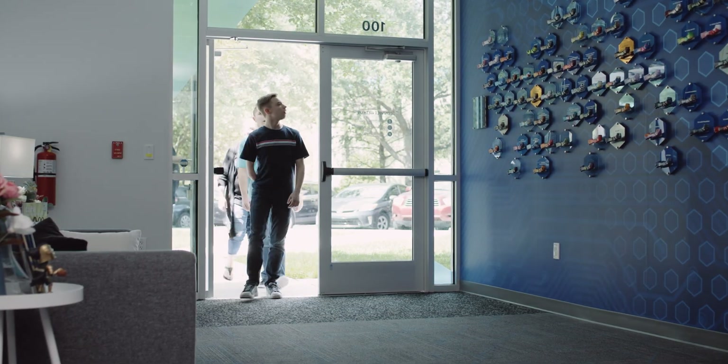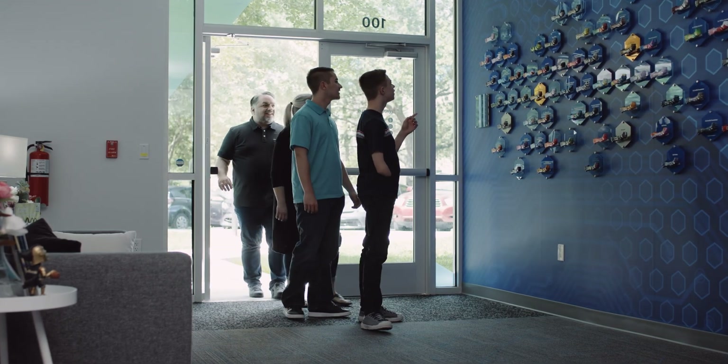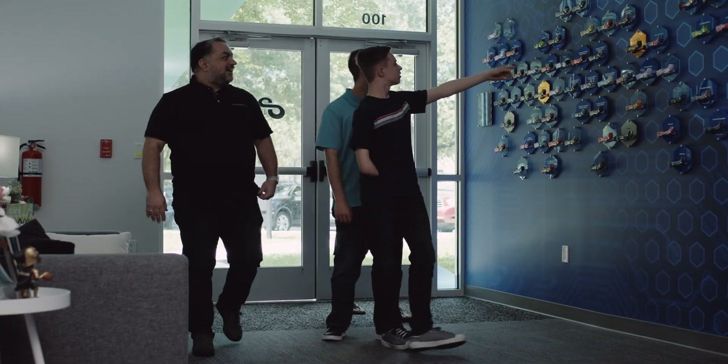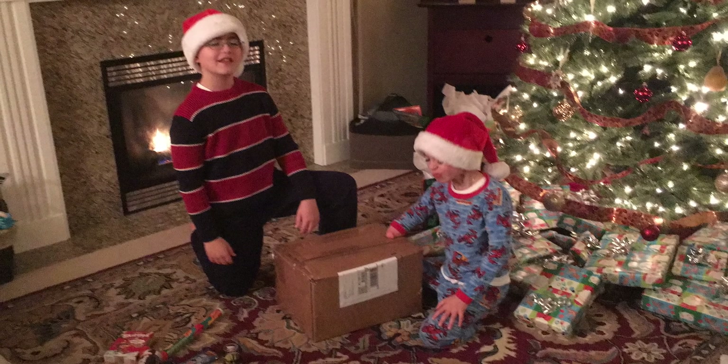We looked into Limitless, trying to see what was going on and the viability for something like this. Fast forward — we were taking measurements without Zachary knowing why, asking for drawings without him understanding why. And then next thing you know, a box arrives on Christmas Eve.